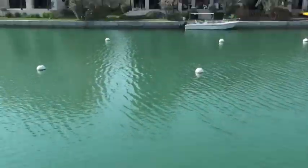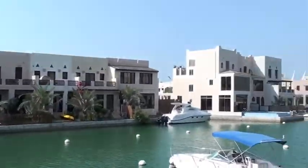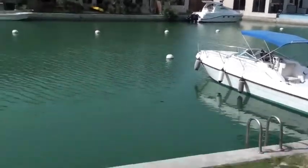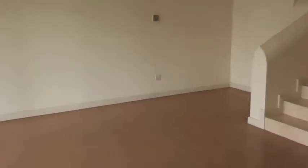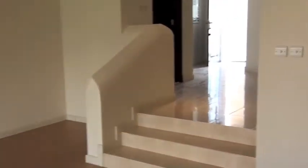So here's where the boat will go. Come back in. Let's head upstairs. First got a half bath here downstairs.